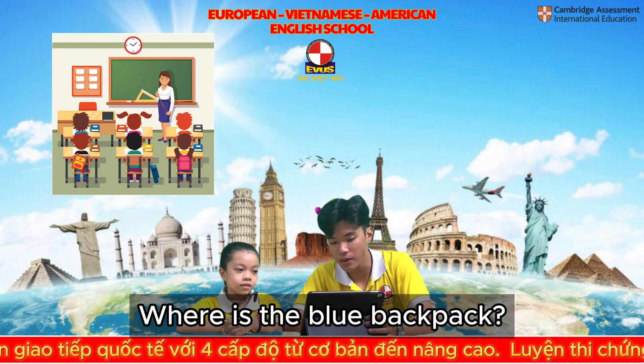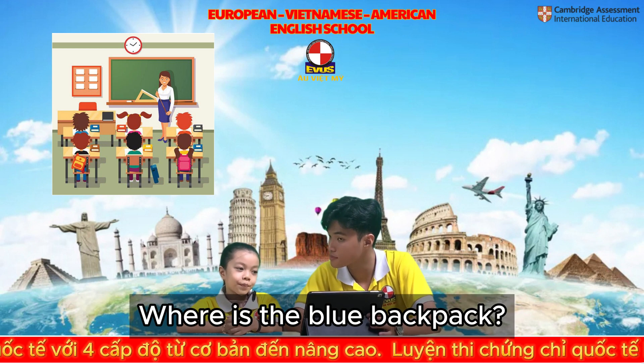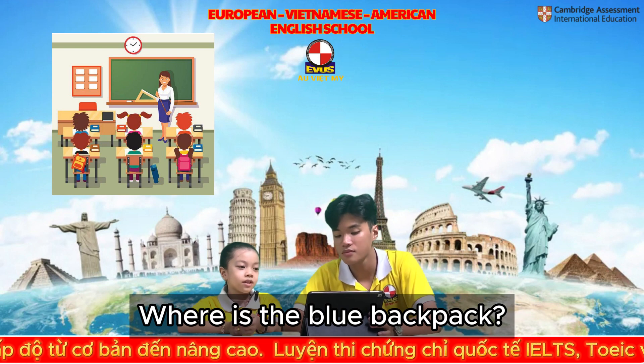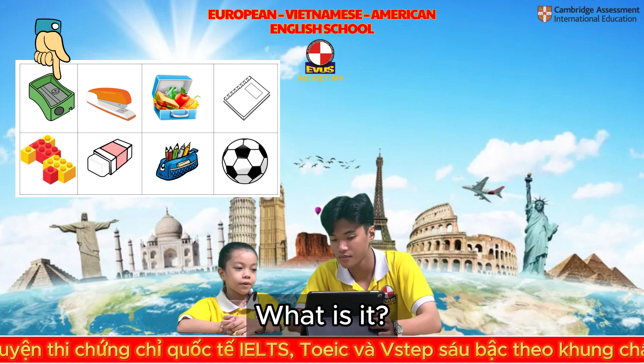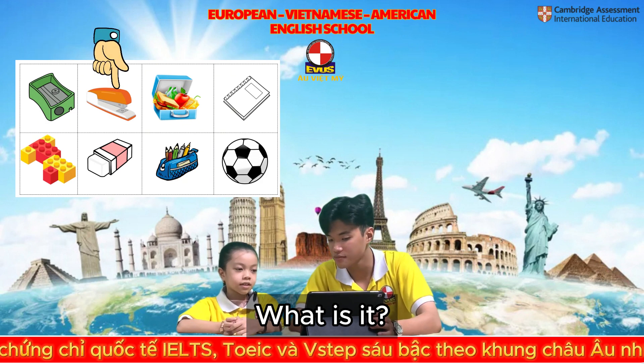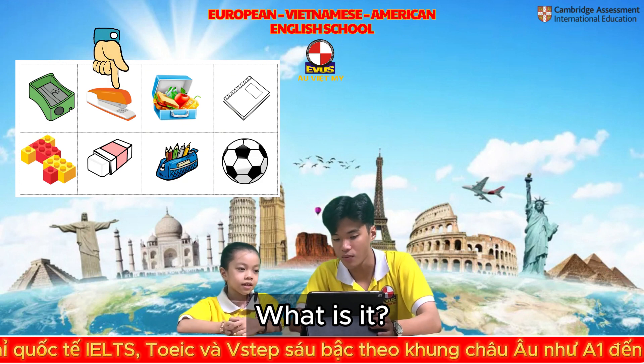Where is the blue backpack? The blue backpack is next to the table. Very good. Now, what is this? It's a stapler. Stapler. What is it?